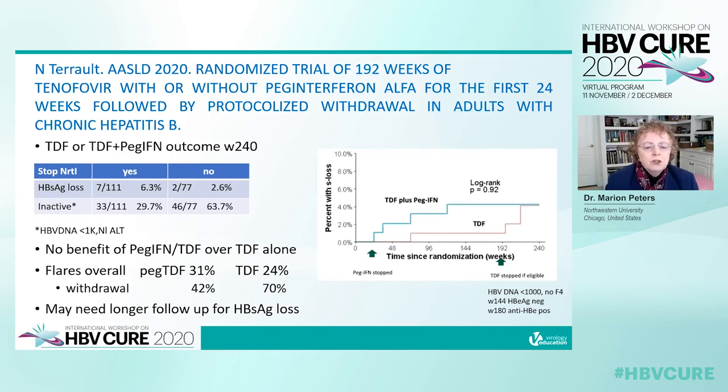The investigators concluded there was no benefit of PEG-tenofovir over tenofovir alone. They noted similar flares between the two groups, but flares occurred mainly during interferon and PEG-interferon therapy, whereas with tenofovir alone, flares occurred after withdrawal. They noted that longer follow-up may be needed to assess surface antigen loss.